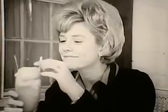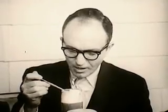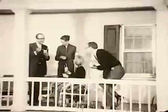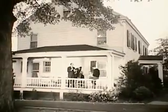Soda Burst is the real ice cream soda that makes itself at home. Soda Burst by Birdseye.